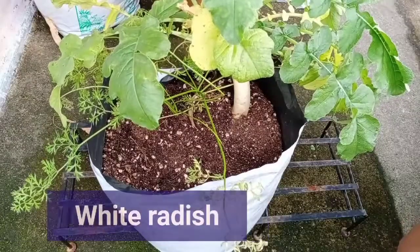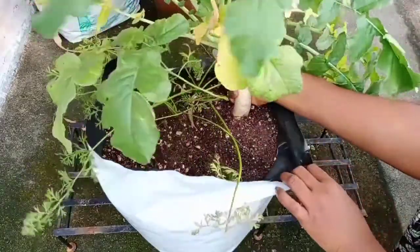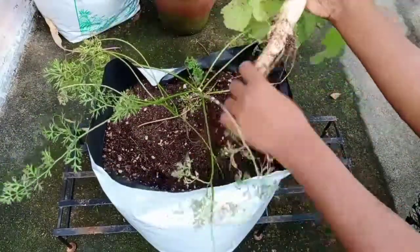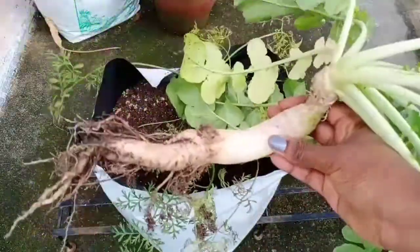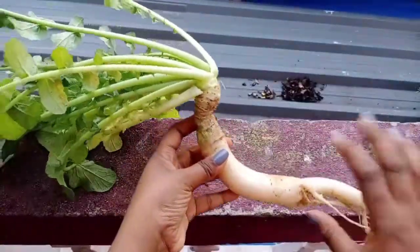Next is the white radish harvest. This was the only white radish that germinated this season — almost 99% of the seeds did not germinate, so this was the single one I grew. It was pretty decent in size and we used it to make vegetable stew along with the other veggies that were harvested. The radish greens are also edible.